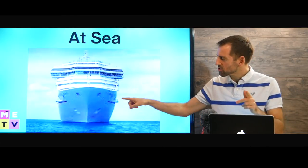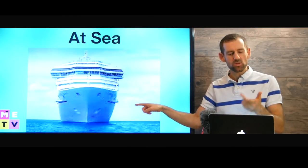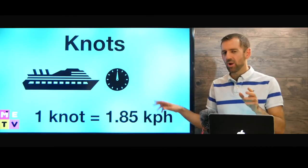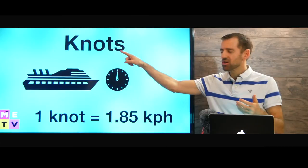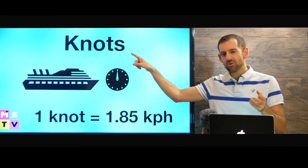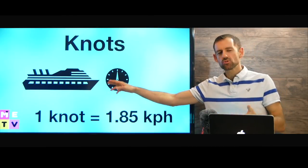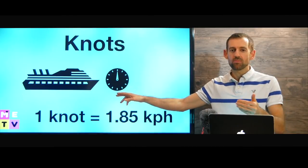Now, if a ship is not docked, then it's at sea. Look at this cruise ship — how fast do you think it's going? Well, it's probably going about 25 knots. When ships are moving, their speed is measured in knots — not in miles per hour or kilometers per hour. One knot is about 1.85 kilometers an hour.